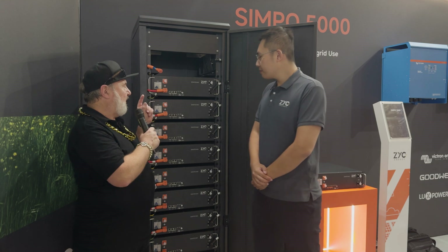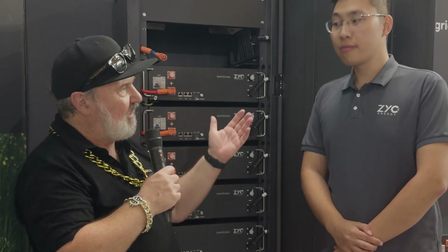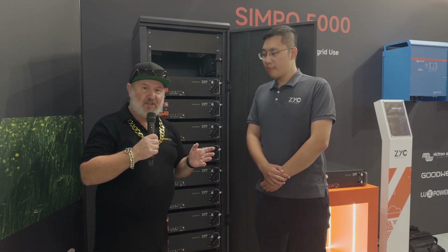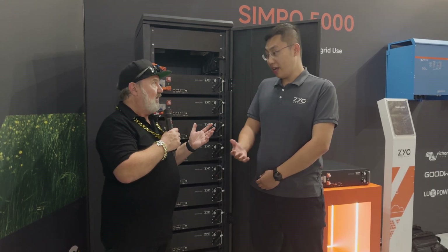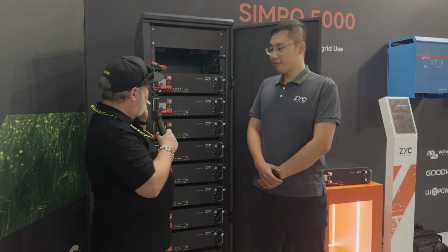What got me excited first is that these are both a managed and a self-managed battery. To explain to viewers: a managed battery communicates with the charging device — in this case Victron, Studer, and a whole list of inverters on the wall — integrated with many major brands working in both off-grid and on-grid markets. Self-managed means it's effectively a simple battery that can be used with any inverter that supports a lead-acid profile, where you just set the charging voltage and current settings.